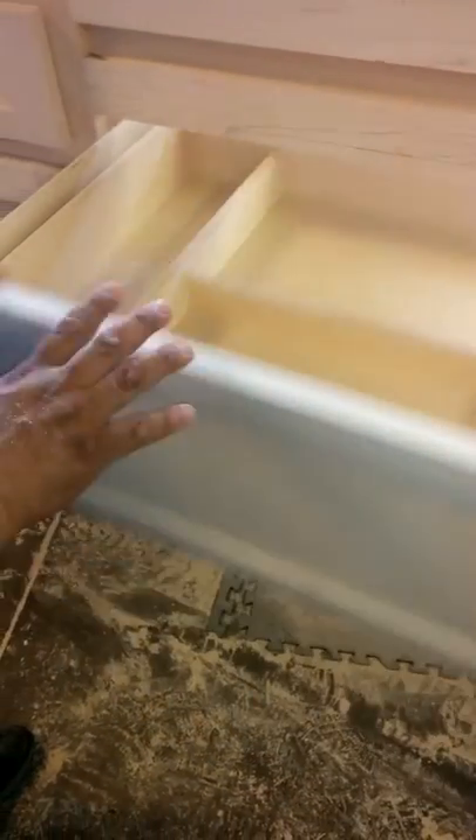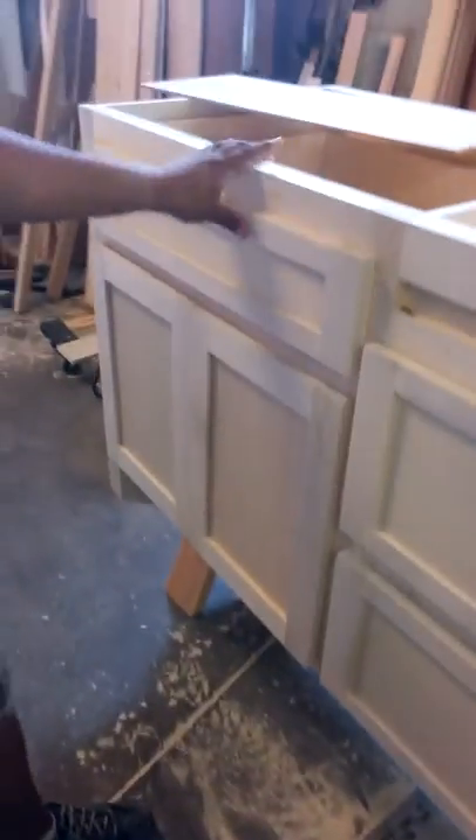I've shown you all this before, but it goes great. They can put their spices here, and this one holds all their cookware down here. Then there are more drawers and more doors.